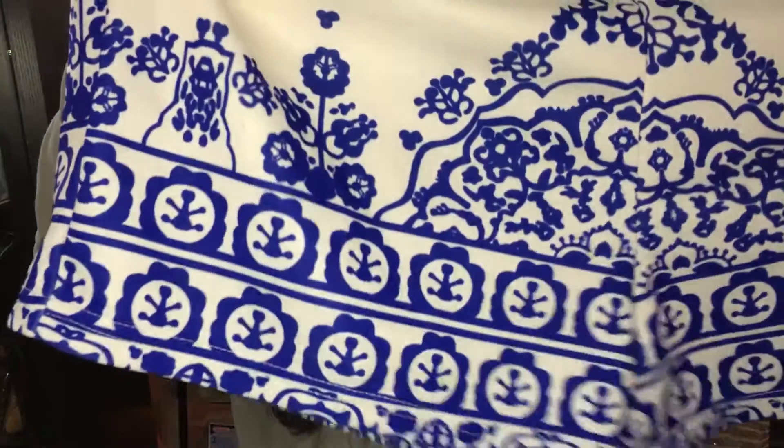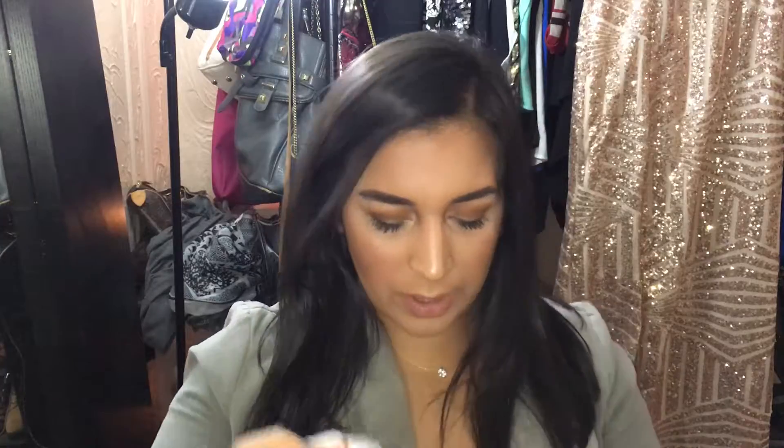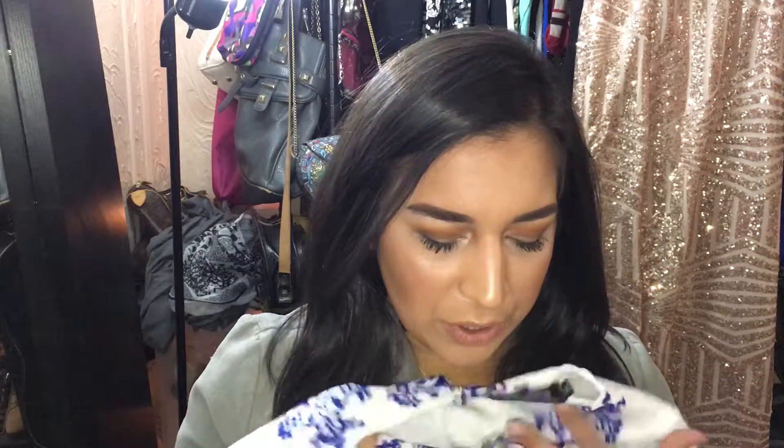The next thing I bought is a short set — shorts and a matching crop top. It has pockets, which I love, and the matching top completes the set. I fell in love with it. The material is more polyester, so it's okay — I don't really love how the print looks on the material up close, but when you're wearing it, like to brunch or something, it's fine. It's not super high quality and you can tell, but it was cute and I got a lot of compliments.